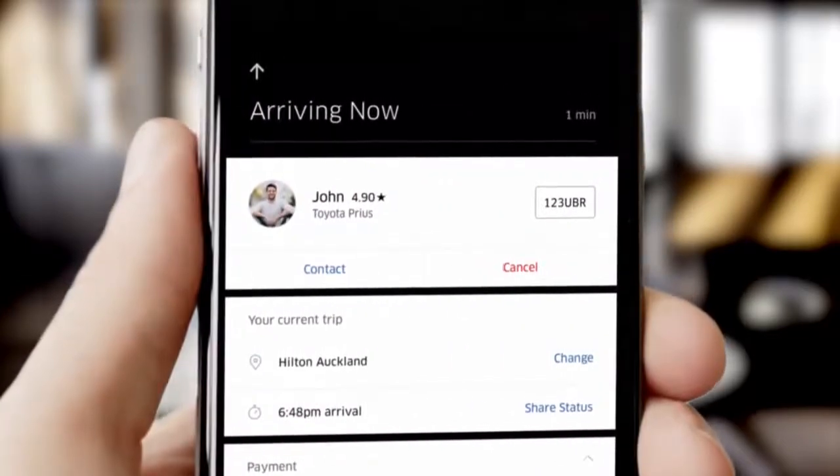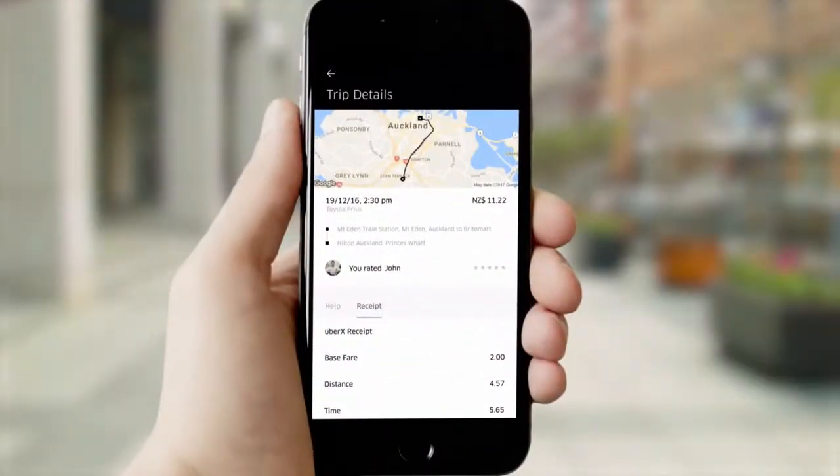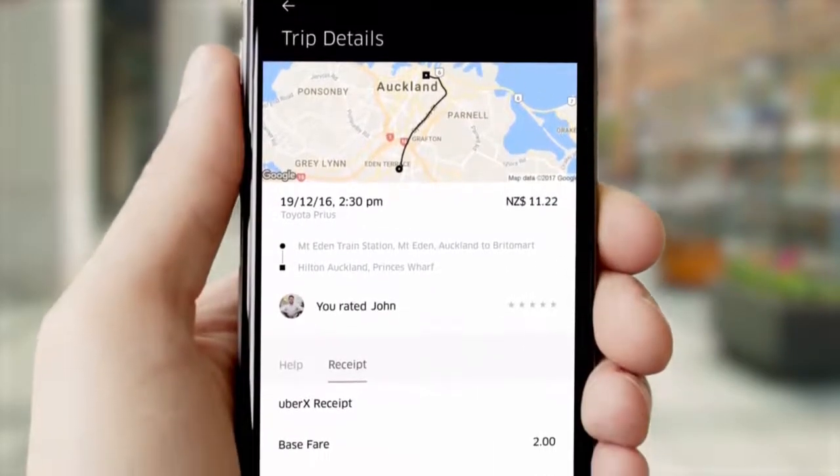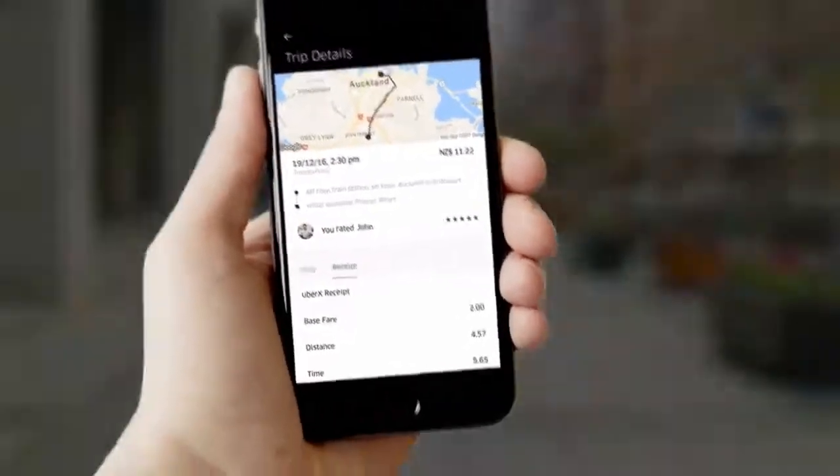Your driver is arriving now — just hop in and go. Every Uber ride is cashless, so when you reach your destination, just hop out. You'll receive an email with your trip receipt, see a trip summary, and have the option to rate your driver. Enjoy your ride.